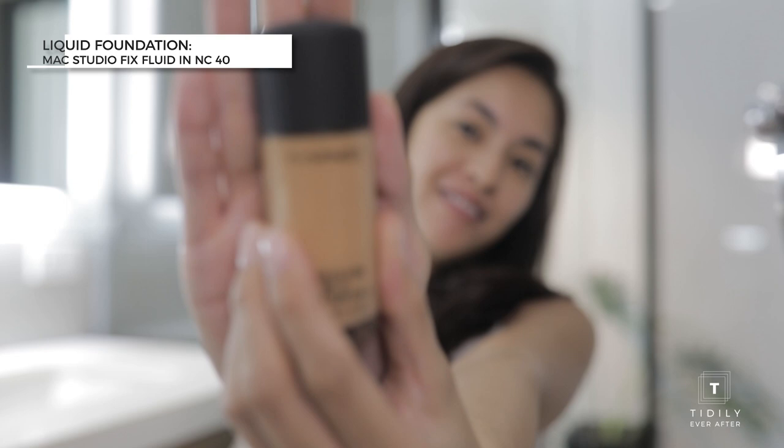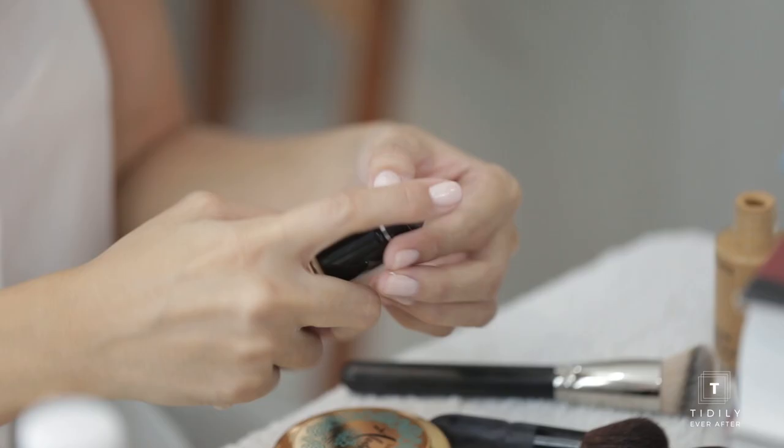My normal color is this MAC Studio Fix Fluid and the shade is NC20. But to darken it a bit, I'm going to mix it up with this NC40 shade. I'm thinking one pump of each to kind of tone down the whiteness.